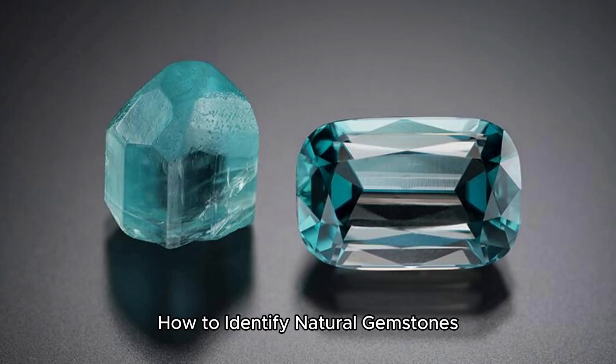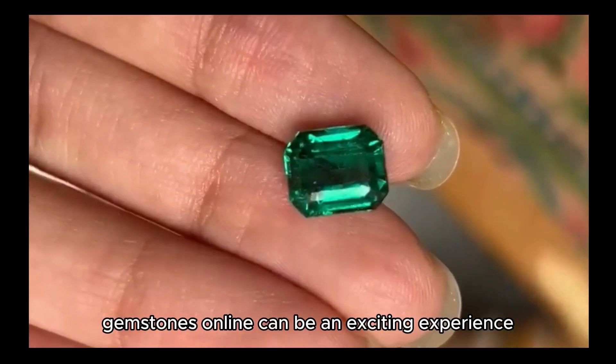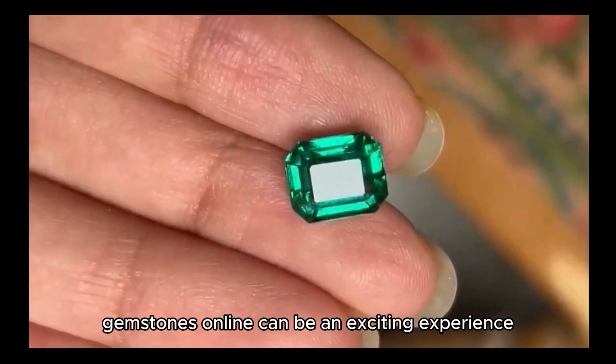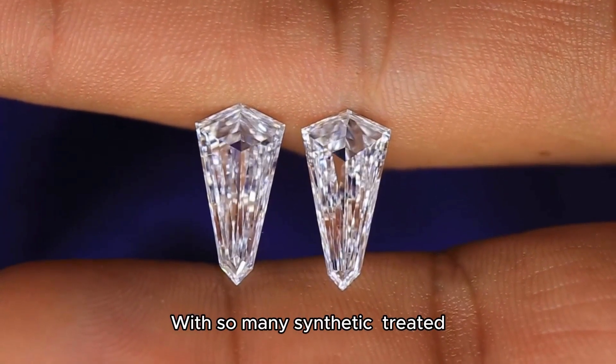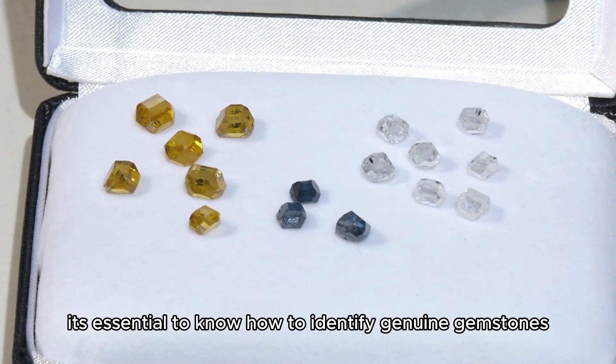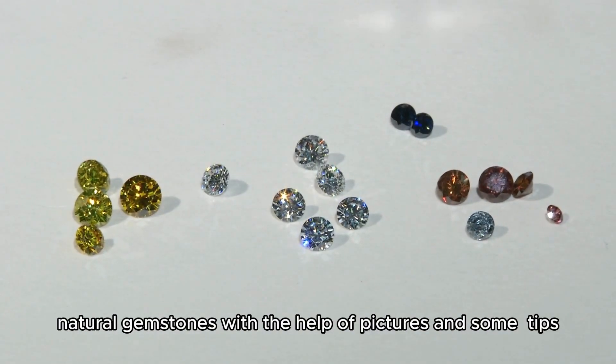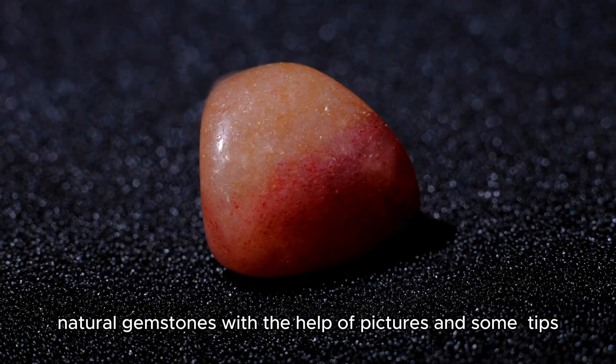How to Identify Natural Gemstones Before Buying Online: a guide with pictures. Buying gemstones online can be an exciting experience. With so many synthetic, treated, or imitation stones on the market, it's essential to know how to identify genuine gemstones. This guide will walk you through the steps to identify natural gemstones with the help of pictures and some tips.